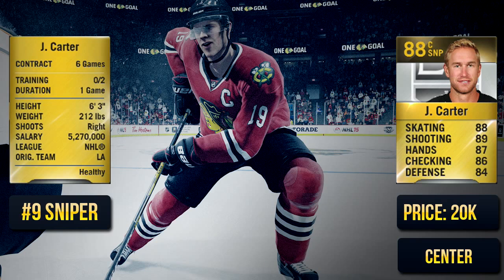The number nine spot is Jeff Carter on the Los Angeles Kings. This card is very, very good. He doesn't look like an amazing player and he's not the most talked-about sniper in the NHL, but in NHL 15 he's a very good player — very fast with an amazing shot and very good puck control.